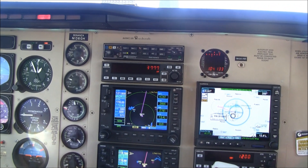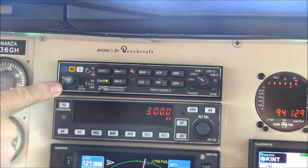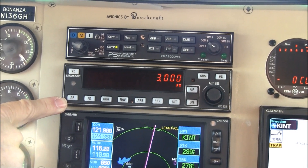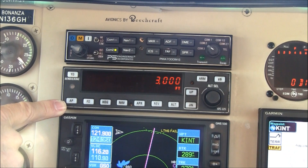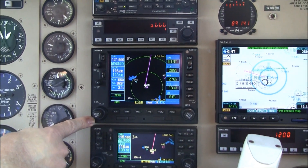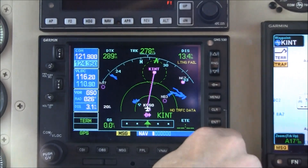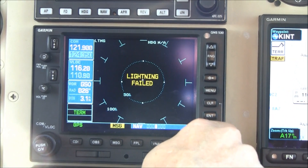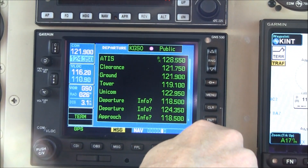Now let's take a look at the avionics stack. At the top, we have a PS Engineering PMA-7000 MS audio panel with three-light marker beacons and a six-place built-in intercom system. Below this, we have the King KFC-225 autopilot flight director slaved HSI system, which also has altitude and vertical speed pre-select plus yaw damp for a smoother ride. This is your number one NAVCOM GPS moving map display — a Garmin 530W equipped with WAAS. It has several different pages including a map page, active traffic display, storm scope display, terrain display, and information and satellite pages.